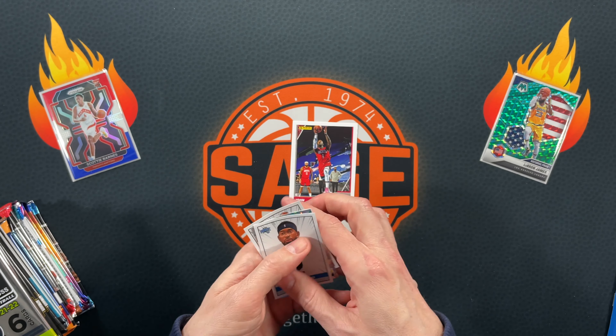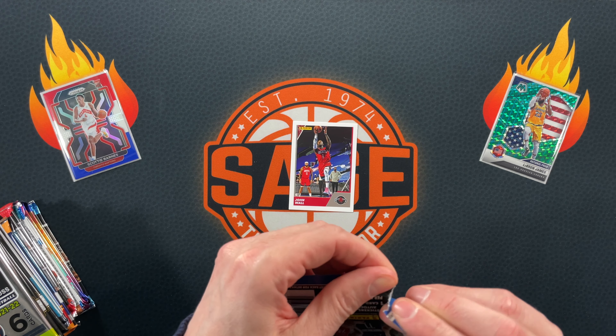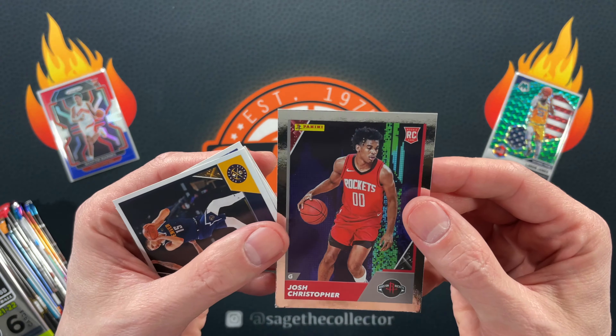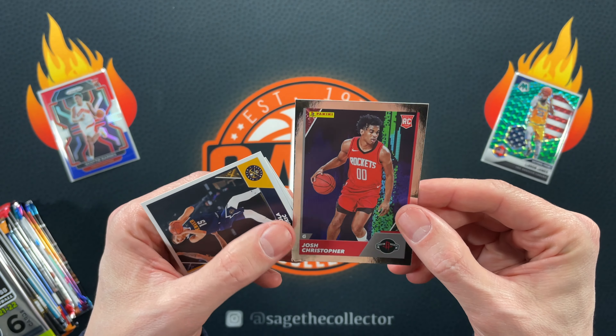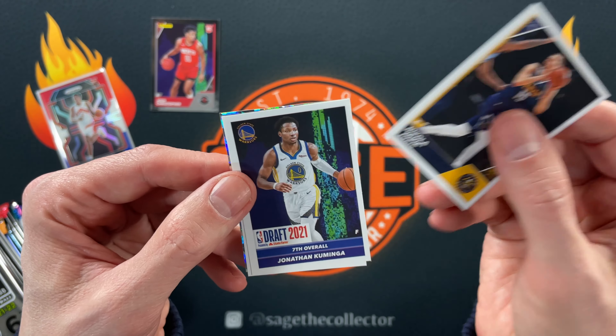Nothing too exciting there. The second pack had a piece of tape on it — that's why it wasn't ripping. Come on card, get out. I see the rookie — oh, it's one of those rookie silvers, and unfortunately the corner is crushed. Josh Christopher, still kind of cool though.